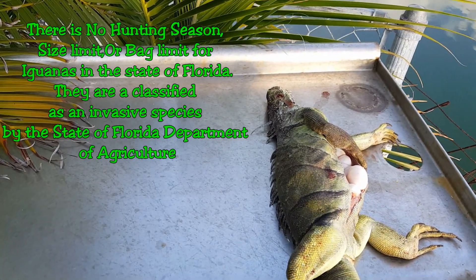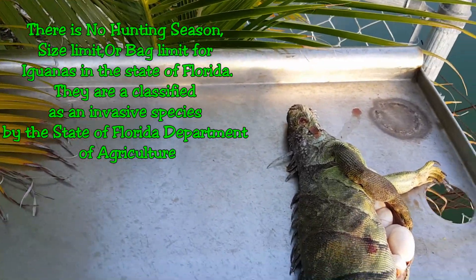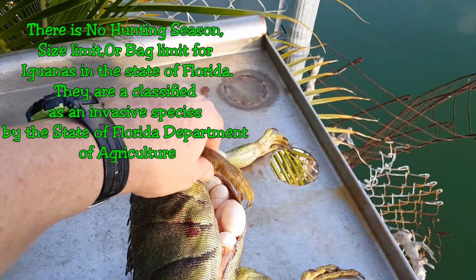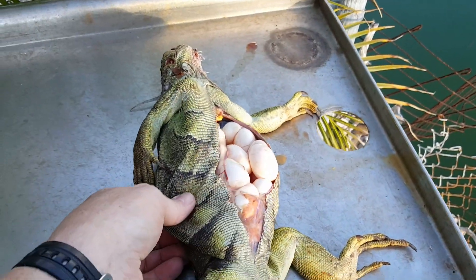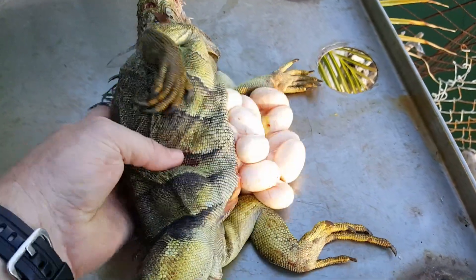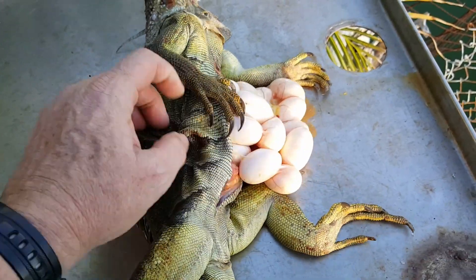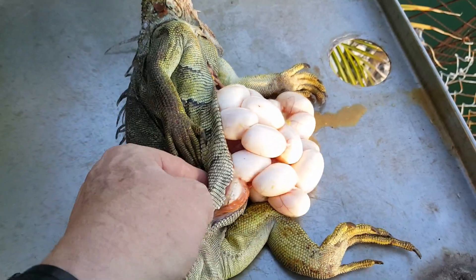What you're about to see here is your normal three-foot female iguana. And remember when I told you they were full of eggs — so what we did is we made a slight cut into the abdomen and there they are. She is just packed full of eggs.